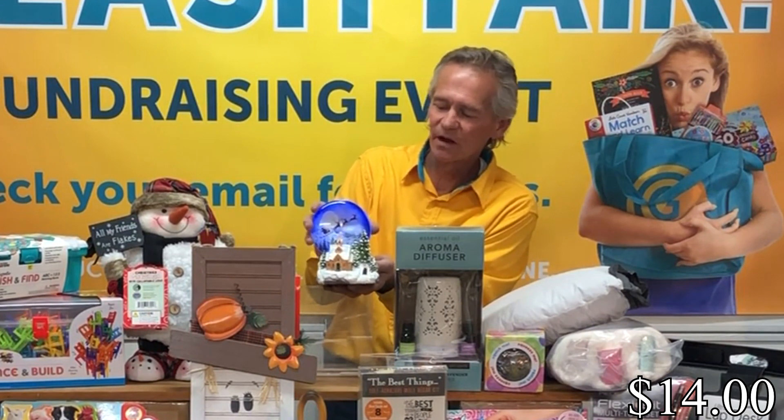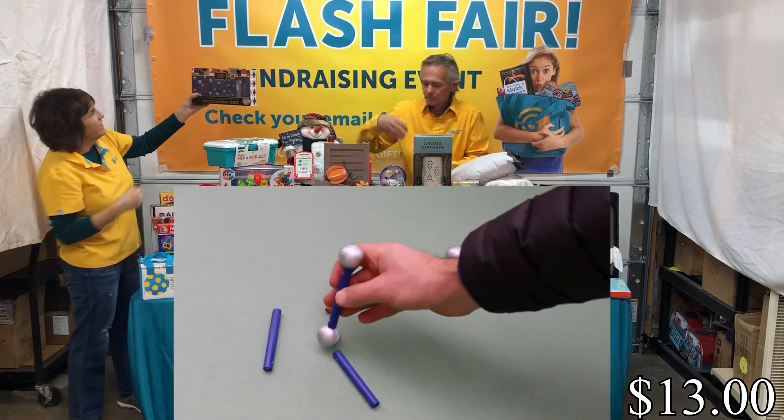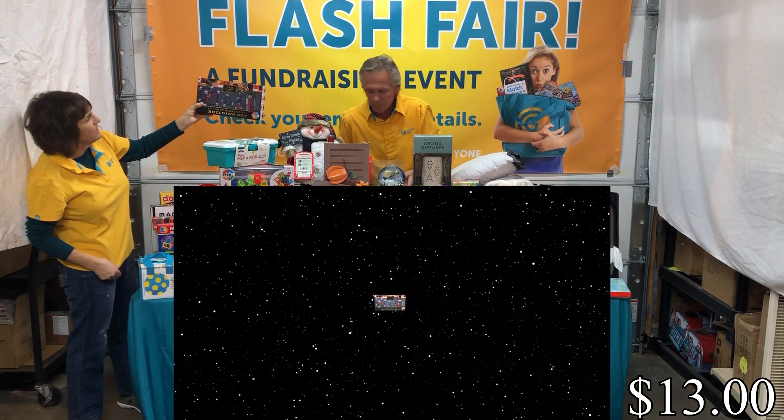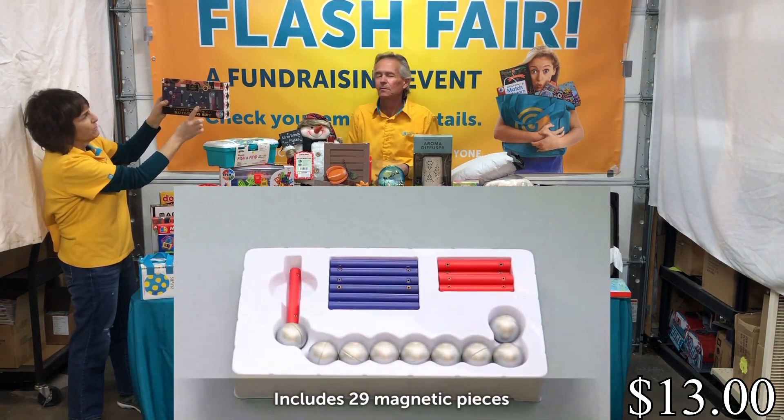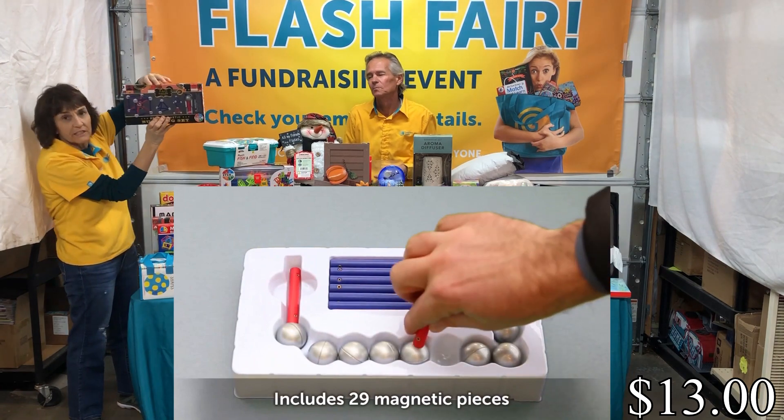Next item is another FAO Schwartz — it's a building set, but this one has rods and silver balls so they can make a lot of 3D shapes.